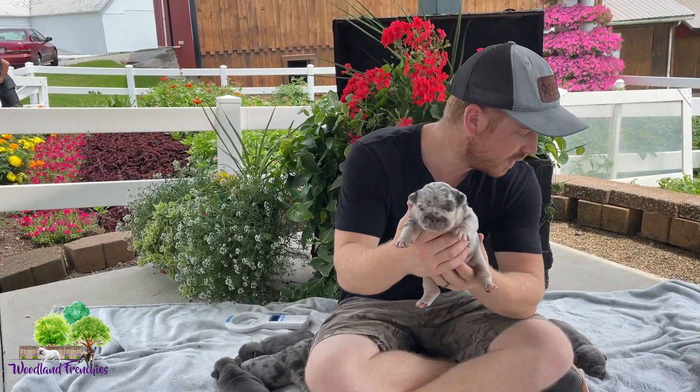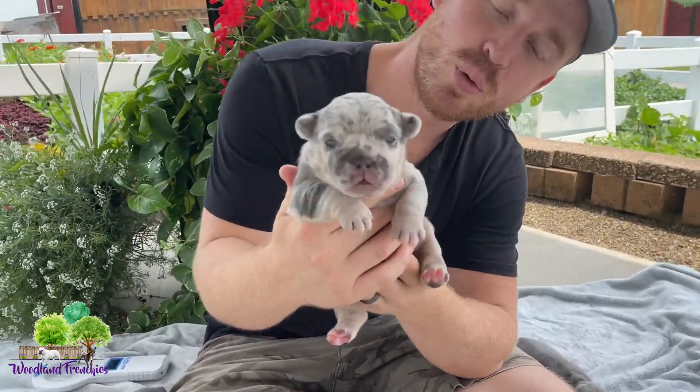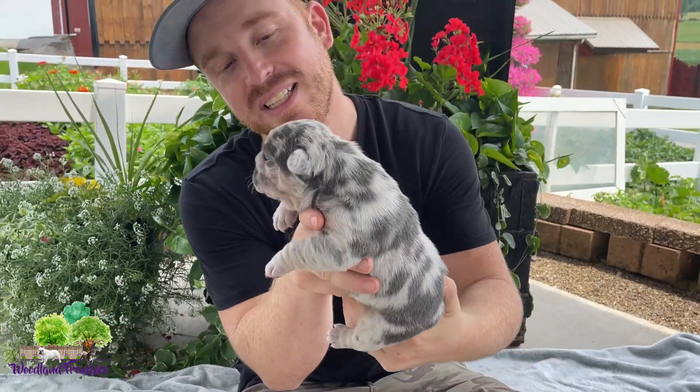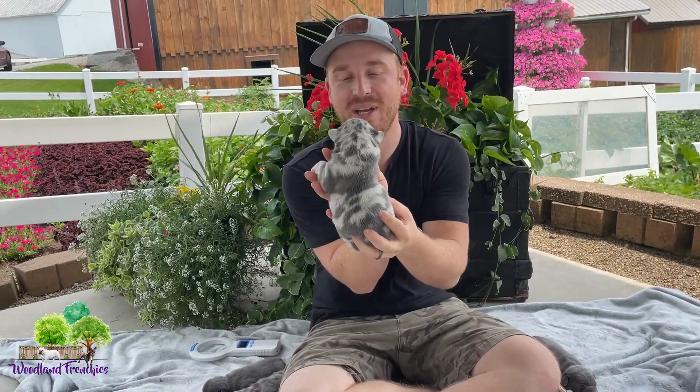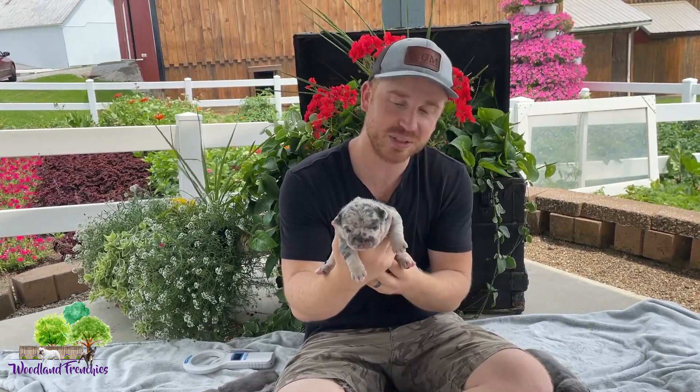Next we have Napoleon — the Conquer Napoleon. Such a stud. Beautiful blue merle three-quarter mini old English Bulldog. Love his toe pattern in the back. He should have some tan coming around his face.